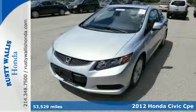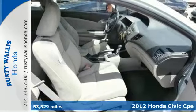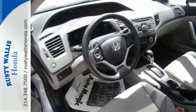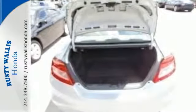It's a 2012 Honda Civic. Affordability is the selling point of this universally popular Honda. Features include anti-lock brakes, 4-wheel independent suspension, low tire pressure warning, and front and rear stabilizer bars.